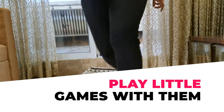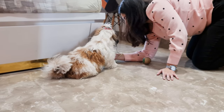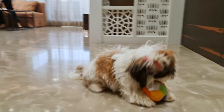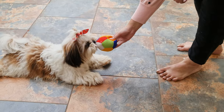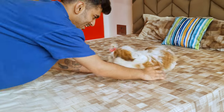Number 4: Play Little Games With Them. One thing our little Shih Tzus love the most is spending time with us, and the best way to spend time with them is to play some fun games. My Shih Tzu and I play games like hide and seek, fetch, and tug of war. Let me know in the comments if you want me to make a video on different types of games you can play with your Shih Tzu.